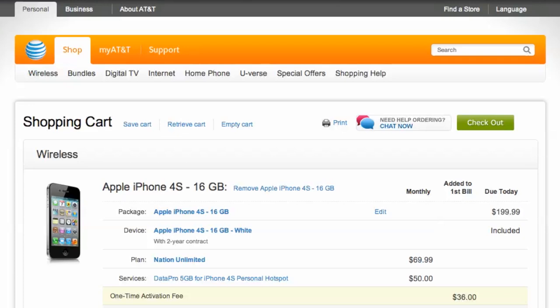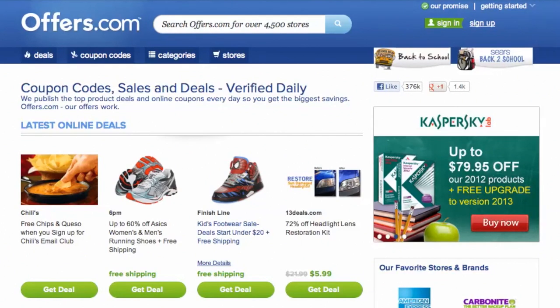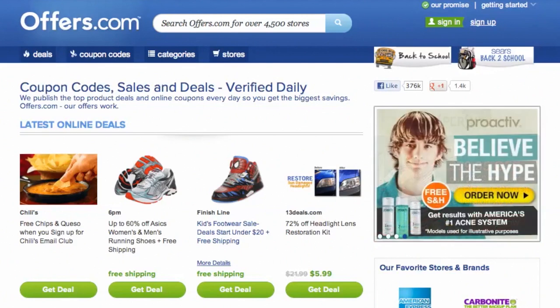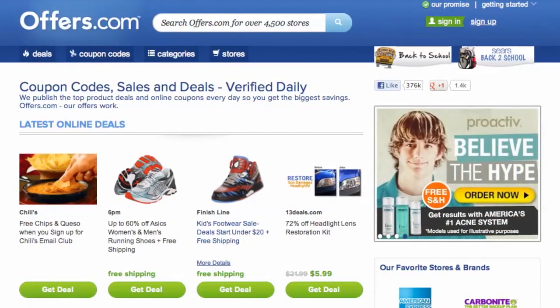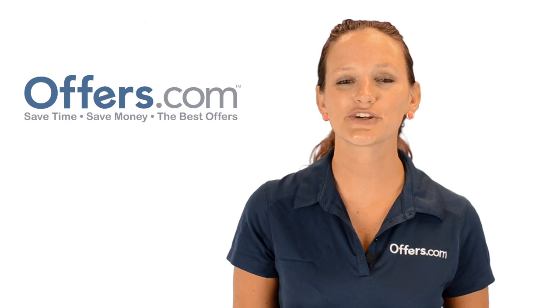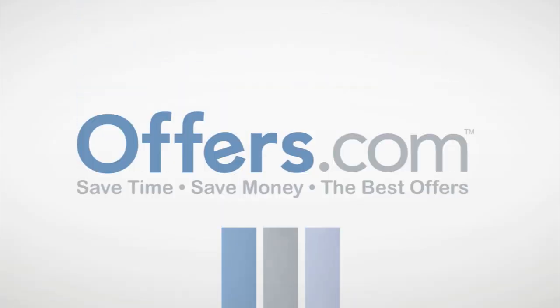You can find an AT&T Coupon Code for the iPhone 4S and many other phones and services on Offers.com. And remember, all the offers are verified, rated, and updated daily by our awesome Offers.com team, so you never have to worry about them not working when you go to make a purchase. Save money every time you shop online with the best deals, coupons, and sales by heading to Offers.com.